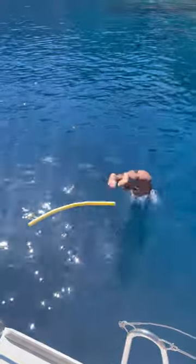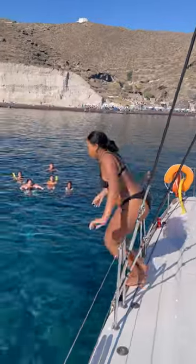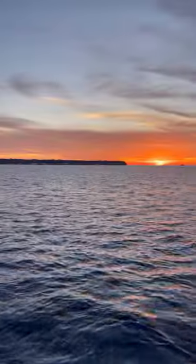We explored the water, had a lot of fun, and then had a nightcap with the sunset. See you all in the next one!